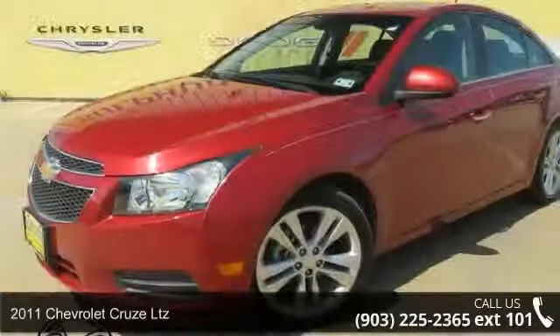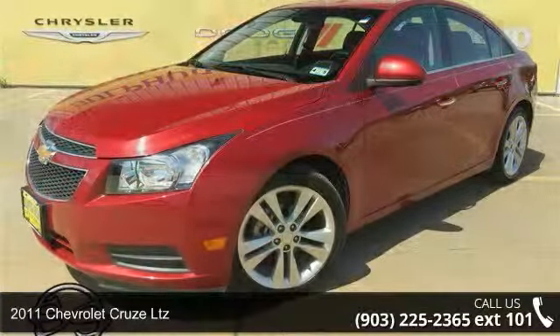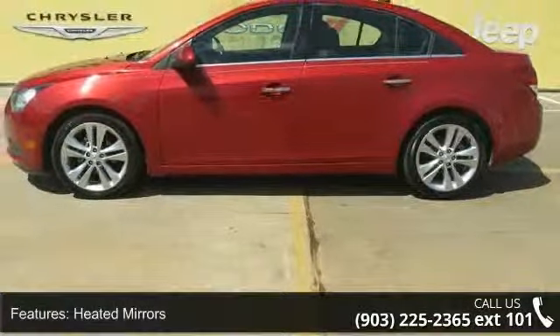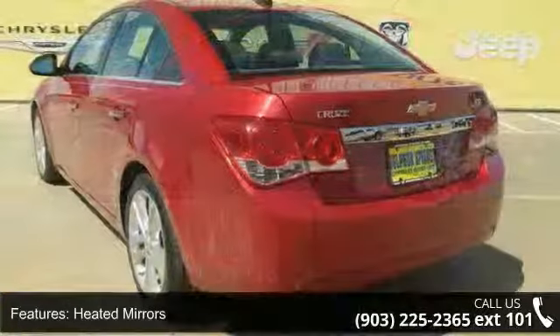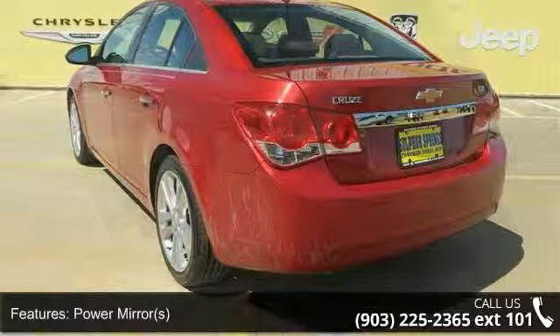Step into the 2011 Chevrolet Cruze LTZ — this may be the set of wheels you've been looking for. This vehicle comes with a reliable four-cylinder engine connected to a smooth-shifting automatic transmission. This vehicle's top features include floor mats,